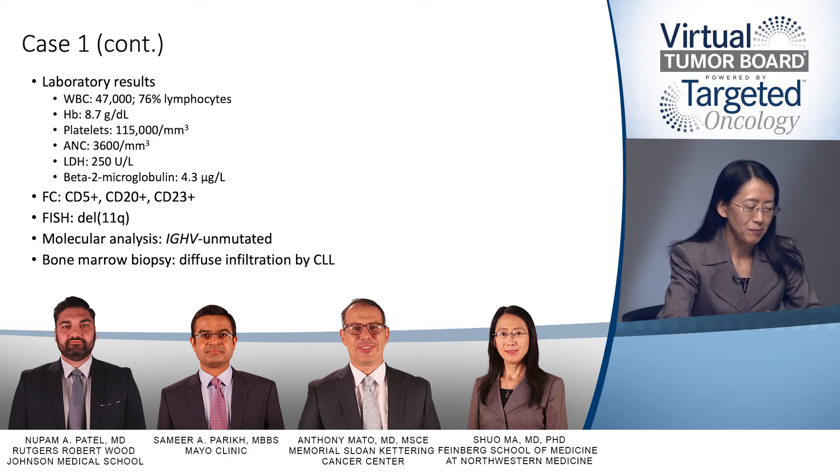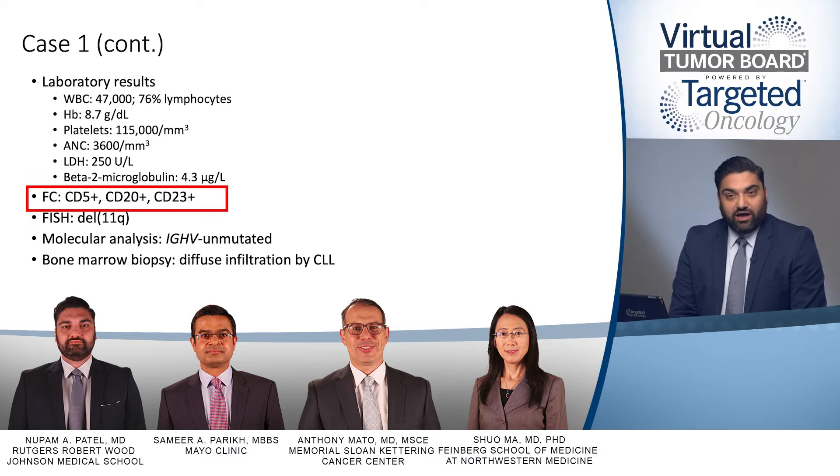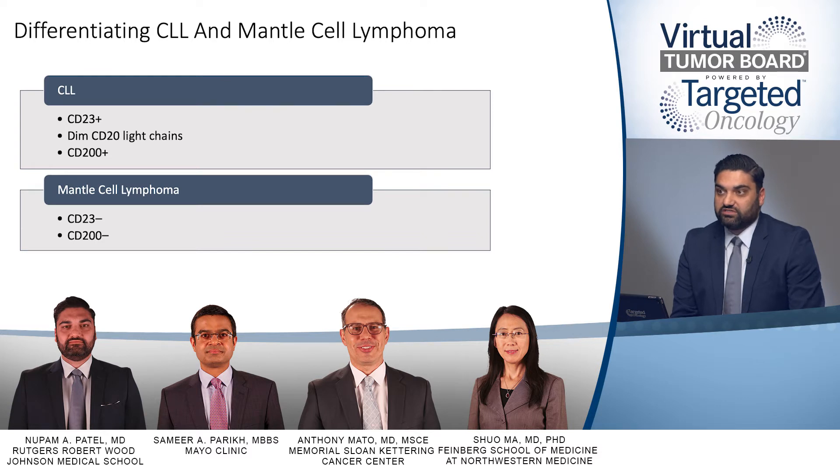When we look at flow cytometry and we get a monoclonal B cell population that also expresses CD5, the two things that come to mind are CLL and mantle cell lymphoma. CD23 is probably the most classic marker to distinguish them — CD23 is positive in CLL while it is negative in mantle cell lymphoma. A newer marker is CD200, which is classically positive in CLL while negative in mantle cell lymphoma. Based on what we have, this is a CLL.